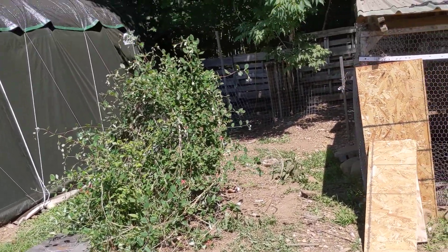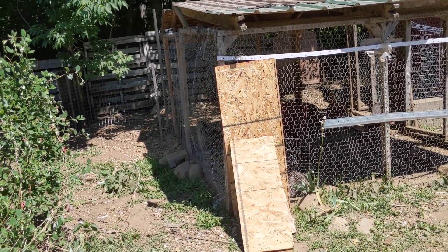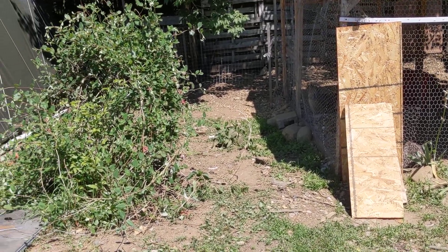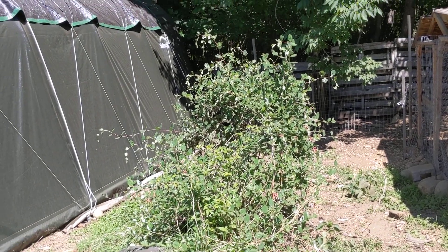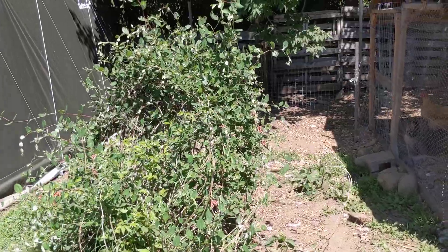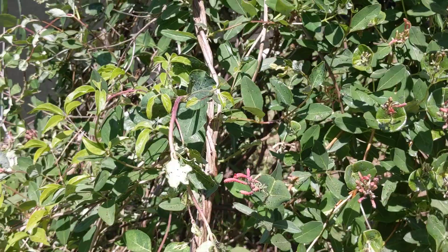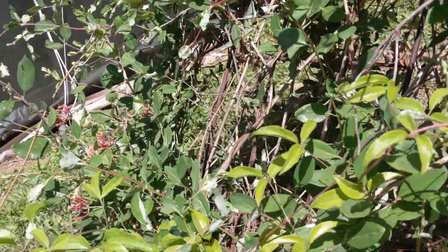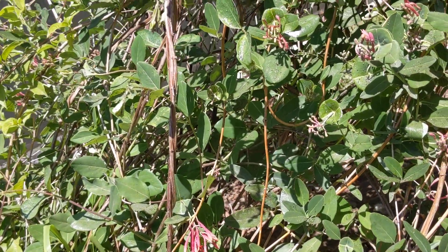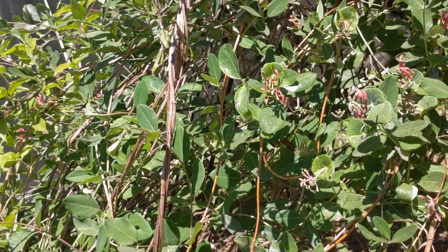So we're going to extend the chickens' run. We have a little opening in the fence there so they can come out at night when we're home and eat the grass, which is burning up because it's so dry here. And then hopefully we can get my honeysuckle right there — which is beautiful, the flowers are coming in and it smells so good — up on the fence. There's actually some clematis growing on that too, which is pretty cool.